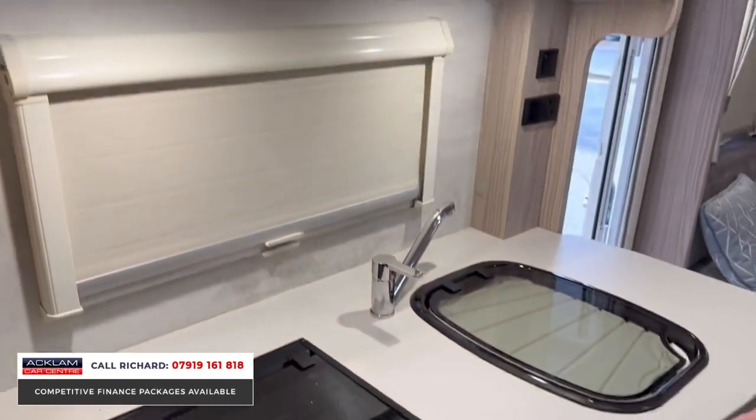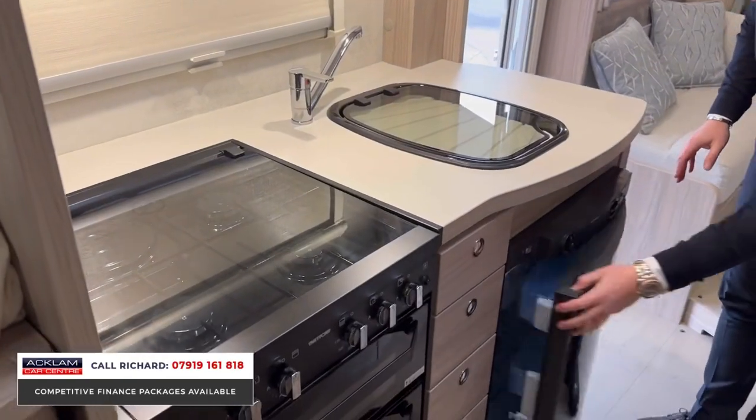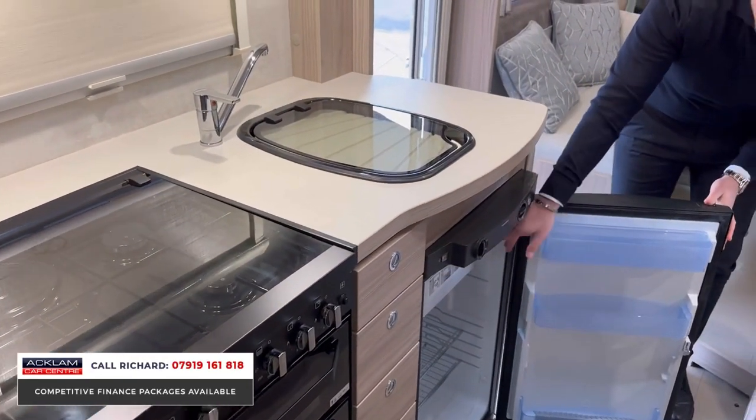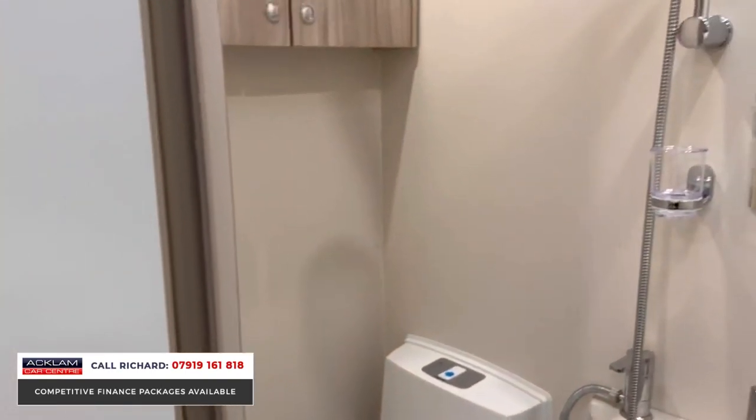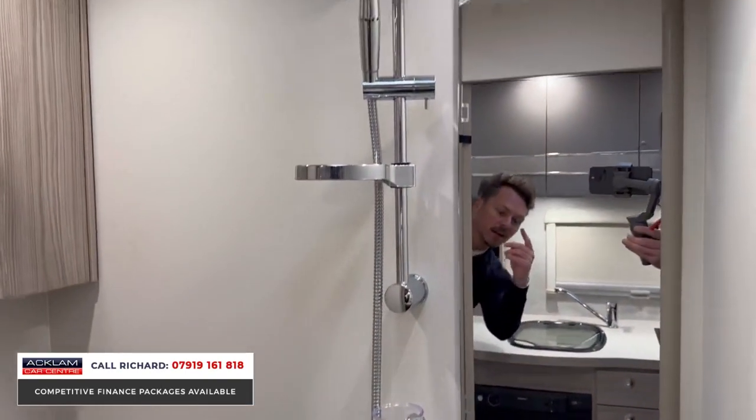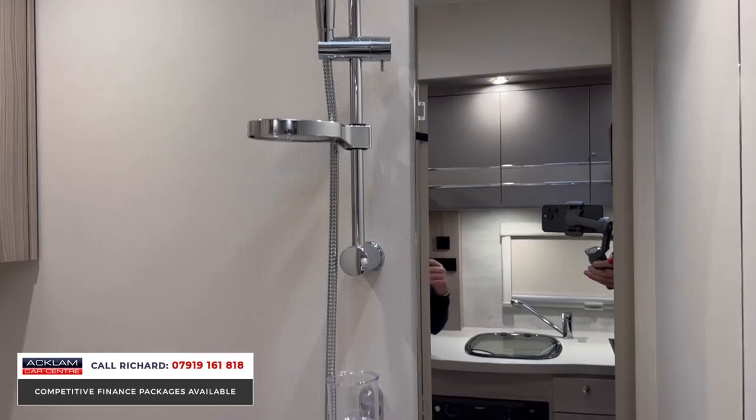Coming around to the kitchen area you'll see microwave, overhead cupboards, hob, grill and oven, and then we've got the large fridge freezer. Then into the bathroom area which again is absolutely lovely — hardly used — sink, shower, and toilet all in one area.